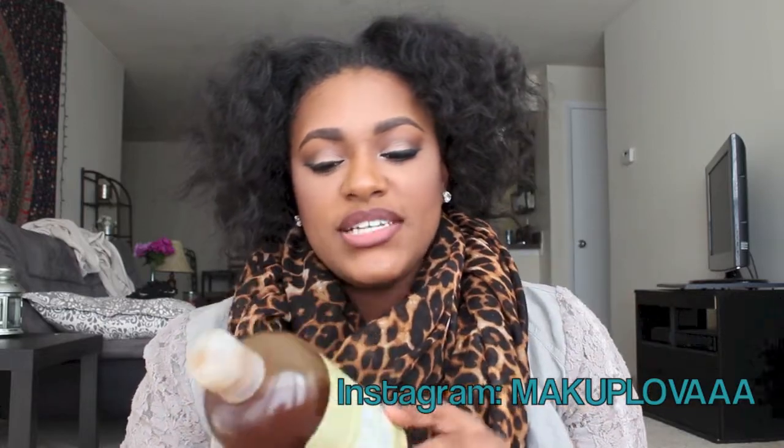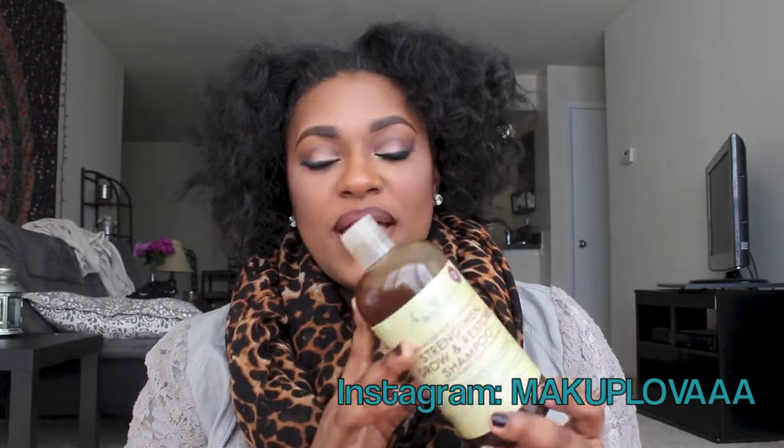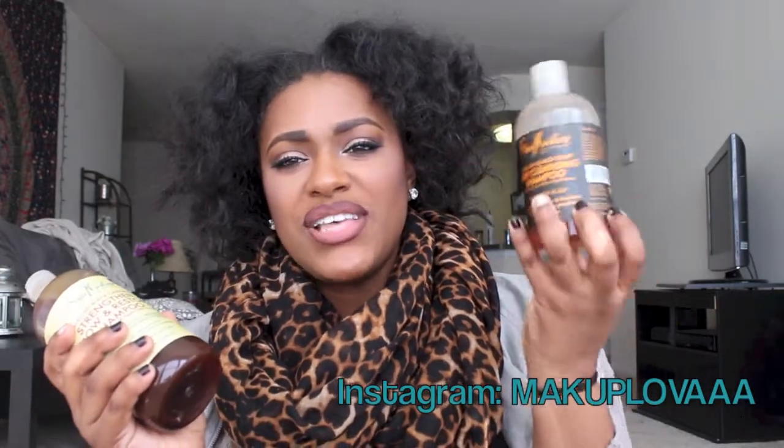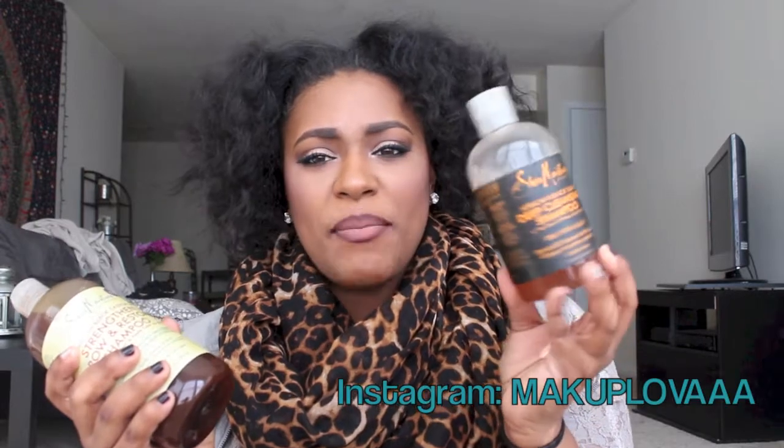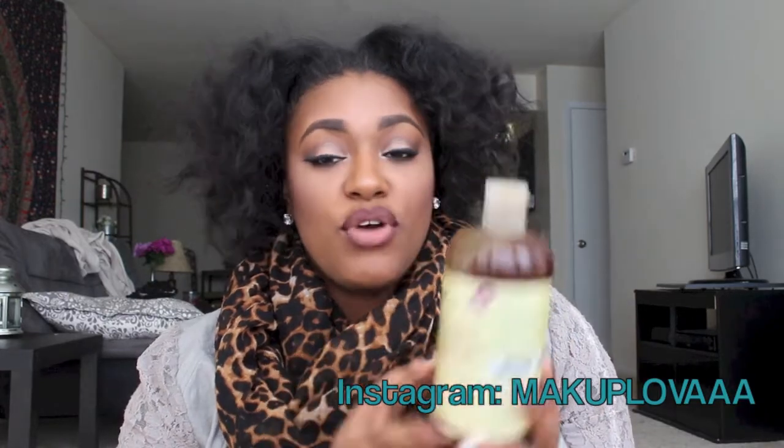The next one I have is the Jamaican Black Castor Oil Strengthen, Grow and Restore Shampoo with shea butter and apple cider vinegar. This is for naturally chemically processed, color treated, or heat styled hair, so basically all hair types. It will clarify, nourish, and help grow your hair. I really love this one — I use it way more. I got it more recently. The one with the black packaging — I'm not sure if that line is still sold or discontinued, but I'll try to find a link. Like the other shampoo, it doesn't lather as much so it won't strip your natural oils.